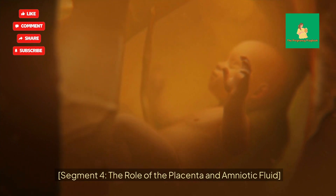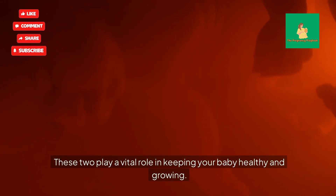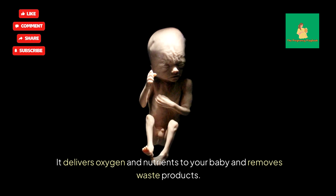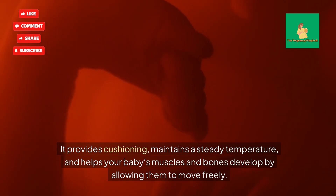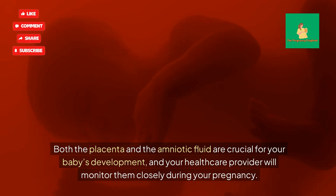Let's not forget the unsung heroes of pregnancy — the placenta and amniotic fluid. These two play a vital role in keeping your baby healthy and growing. The placenta is an amazing organ that forms during pregnancy; it delivers oxygen and nutrients to your baby and removes waste products — think of it as your baby's lifeline. The amniotic fluid surrounds your baby, provides cushioning, maintains a steady temperature, and helps your baby's muscles and bones develop by allowing them to move freely. Both are crucial for development, and your healthcare provider will monitor them closely during your pregnancy.